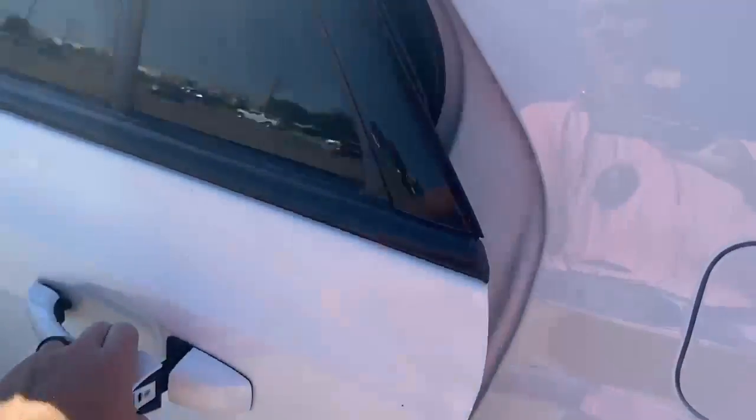Looking in the back seat — seats are flawless.